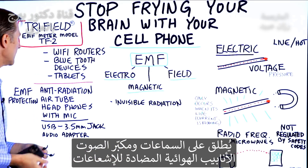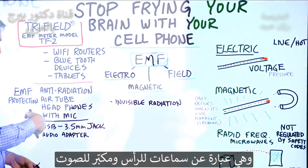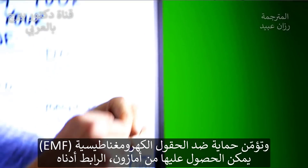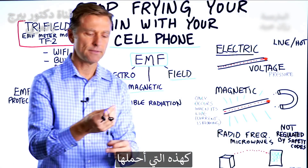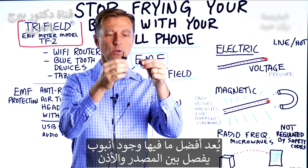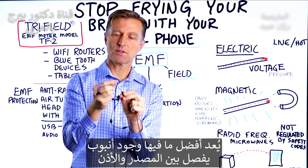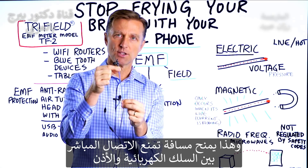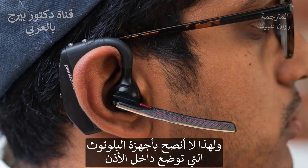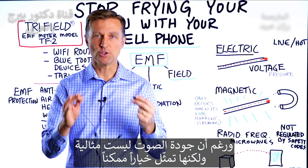We have earphones and a mic — it's called anti-radiation air tubes. They're headphones with the mic, EMF protection. You can look these up and I'll put a link down below on Amazon for the one that I have. What's cool about this is that there's just a tube between this source and your ear, so it gives you some space and you don't have a direct electrical wire going into your ear. That's why I don't recommend the Bluetooth devices where you're sticking them in your ear. Now the sound quality is not perfect, but it's doable.